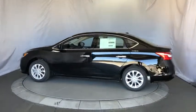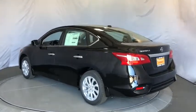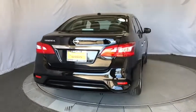Stability control, keyless entry, steering wheel audio controls, anti-lock braking system, backup camera, traction control, Bluetooth, leather wrapped steering wheel, power steering, adjustable steering wheel, cruise control.